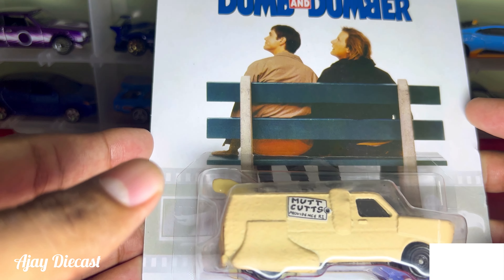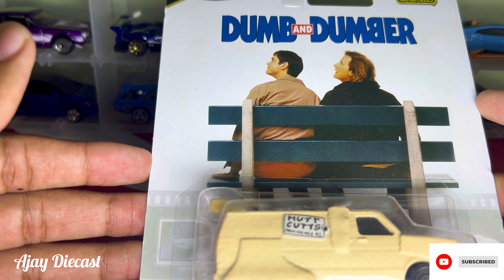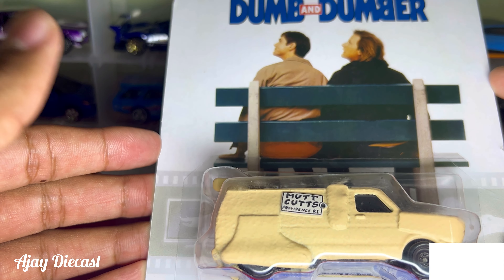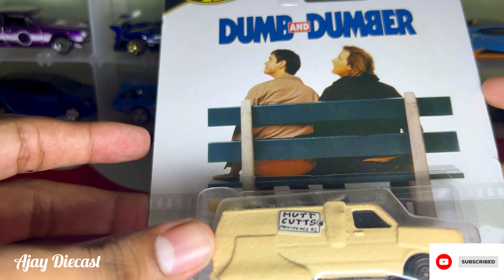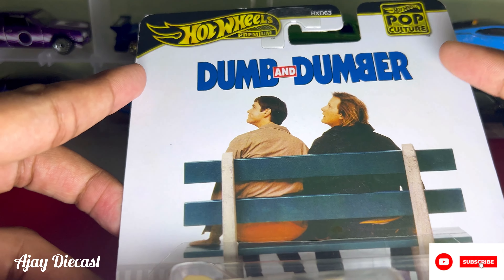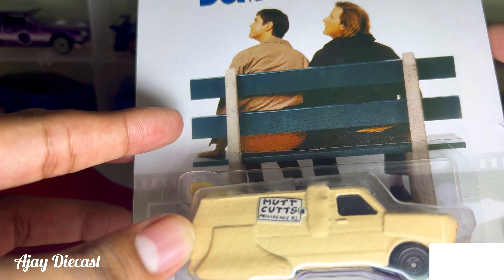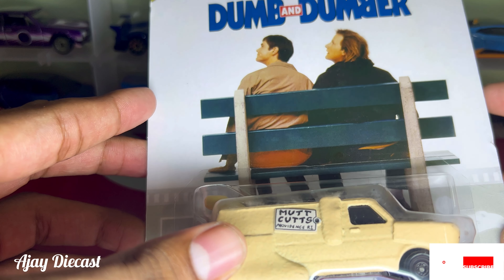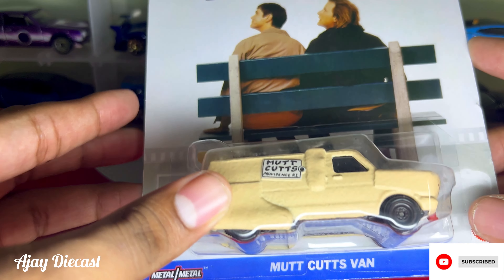Hey everyone, welcome back to the channel! Today I have something truly special for all the Hot Wheels collectors and movie buffs out there. We are taking a closer look at the Hot Wheels Premium Pop Culture series Dumb and Dumber Mud Cuts van, and the best part — we are keeping it in the original packaging to preserve the collector's value.